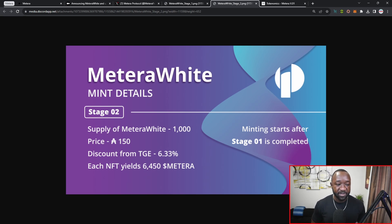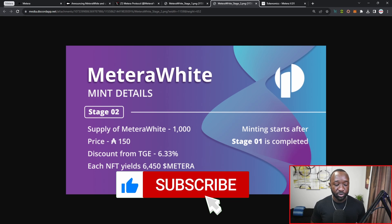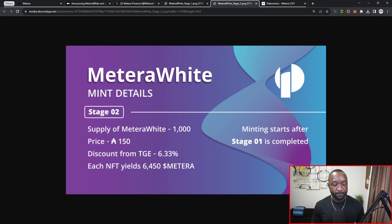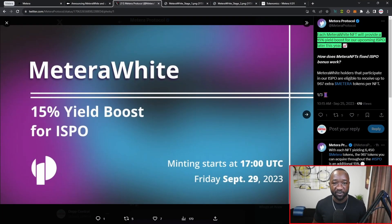Jumping into stage number two of their NFT sale, this will take place after stage one is complete and will be the sale of the remaining 1,000 Matera White NFTs. These will be valued at 150 ADA each, which will be a discount of 6.33% from the TGE price. From their official Twitter, Matera White holders will also receive an additional 15% yield boost for their ISPO. The mint on September 29th will be kicking off at 1700 UTC.